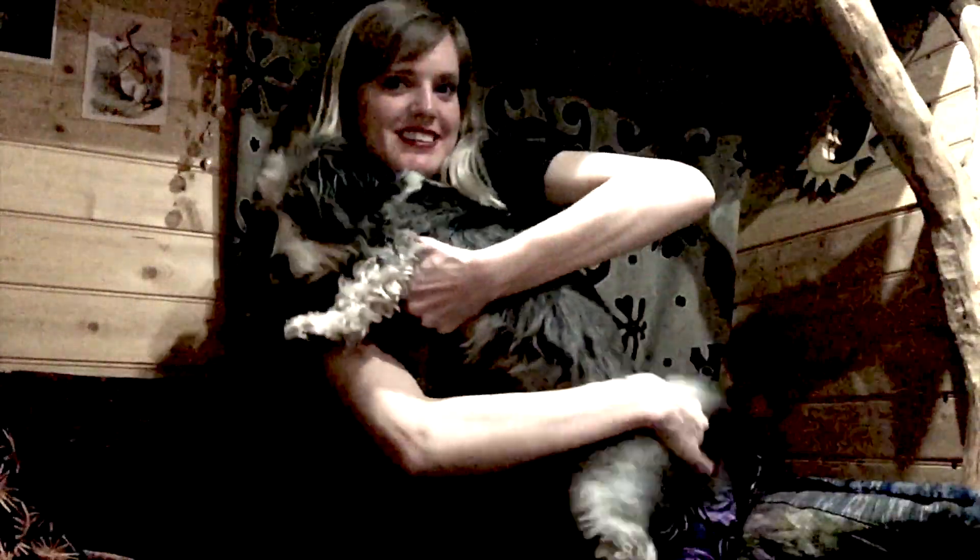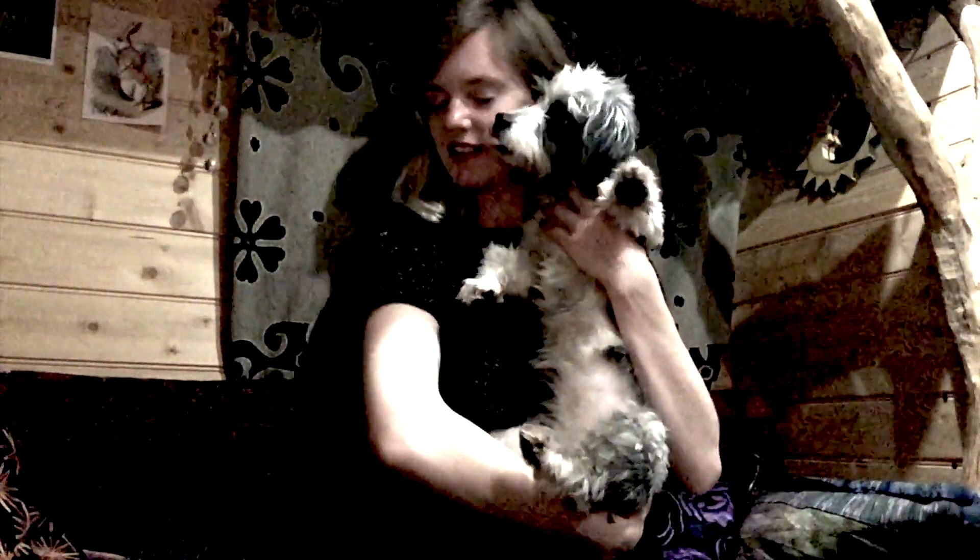Bjorg! Bjorg! Vieni aca! I'm Amy and this is Djorg!